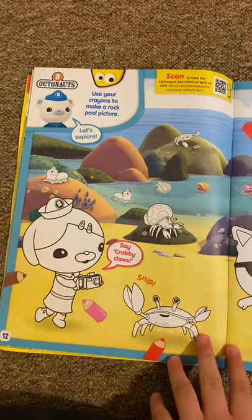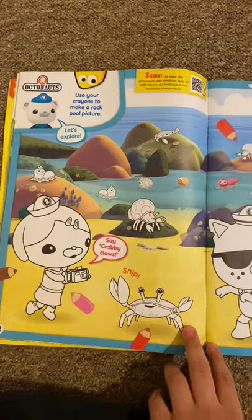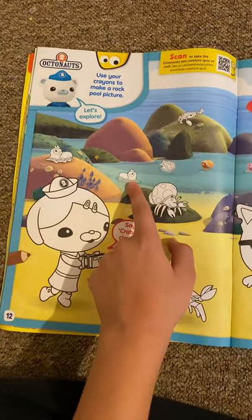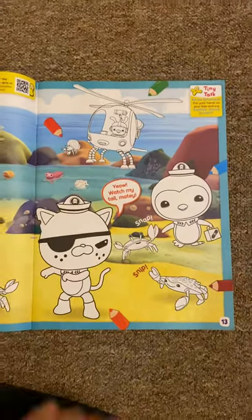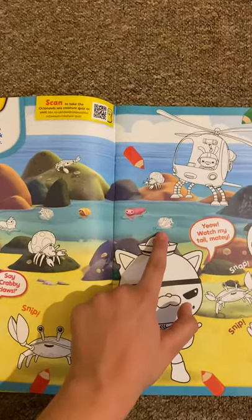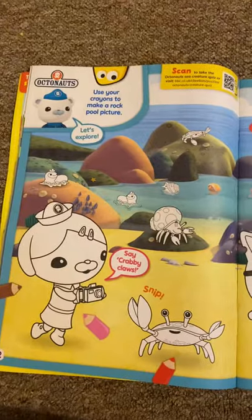Then we've got Octonauts, and this is a rock pool. It says colour crabs in a rock pool. I believe these are a red rock crab, fiddler crabs, hammock crabs, and I believe that this is a sea cucumber. You've got Paiso there, Quasi, and there's a helicopter. It's got its name. And then there's one called a cone snail, and it says say crabby sea claws.